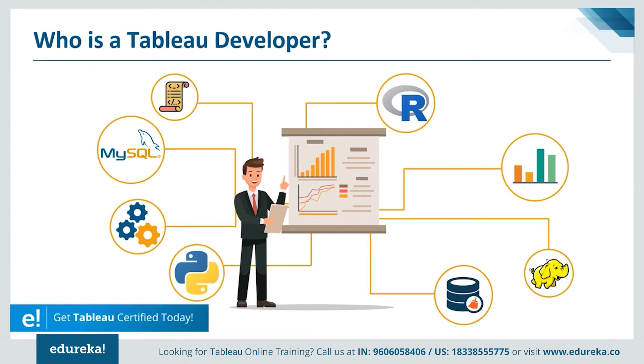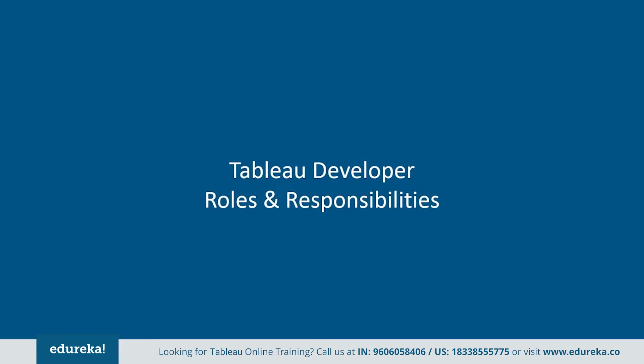Tableau professionals get the best salaries in the IT and BI industry, with an average of $91,000 per annum. There are tons of jobs available which require Tableau as a major skill set. Now let's take a look at the responsibilities that come with this lucrative job profile. Tableau developers' responsibilities vary depending on the type of organization they work for. Here are a few job descriptions I have picked out from major companies for a Tableau developer.